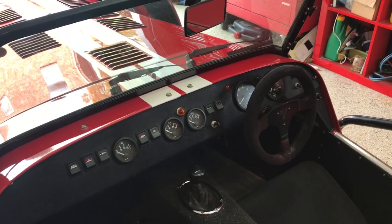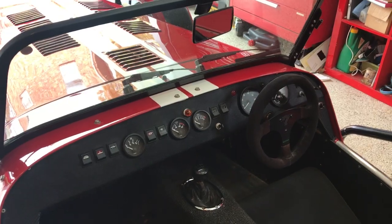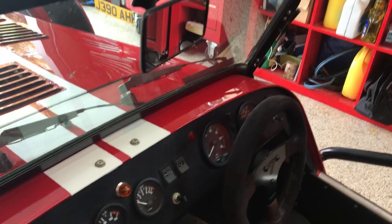There's the dashboard. It does have the low oil pressure light, and it actually has a shift light in the middle of the dials. That's also the brake balance adjuster there.